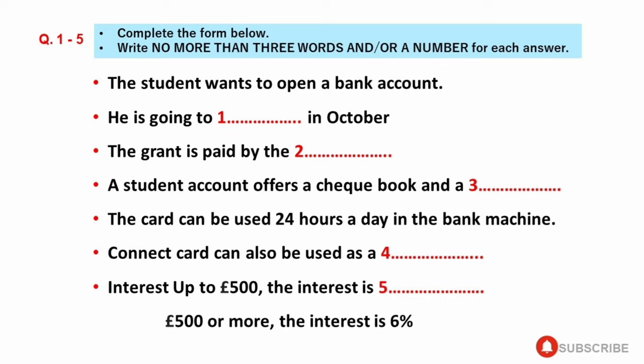What type of account do you want? Well, I'm going to London University in October and I need somewhere to deposit my grant. Who pays your grant? The British Council. You could open a student account with us. What does it offer? Normally, you'd receive a checkbook, which saves you having to carry a lot of cash around.